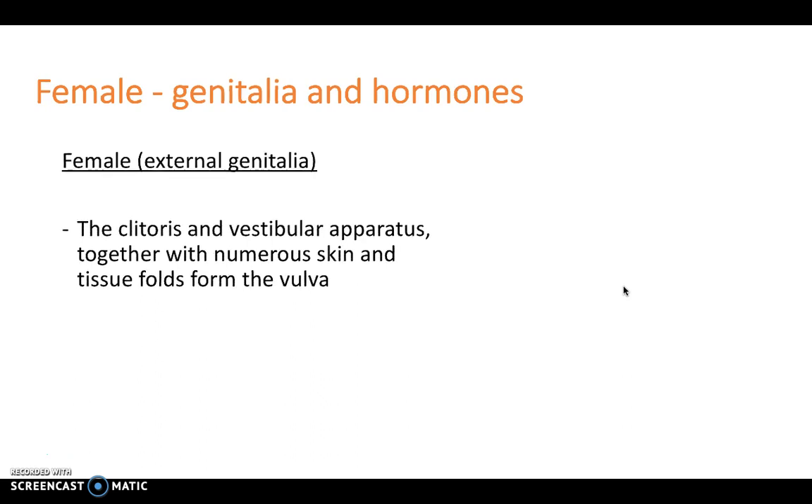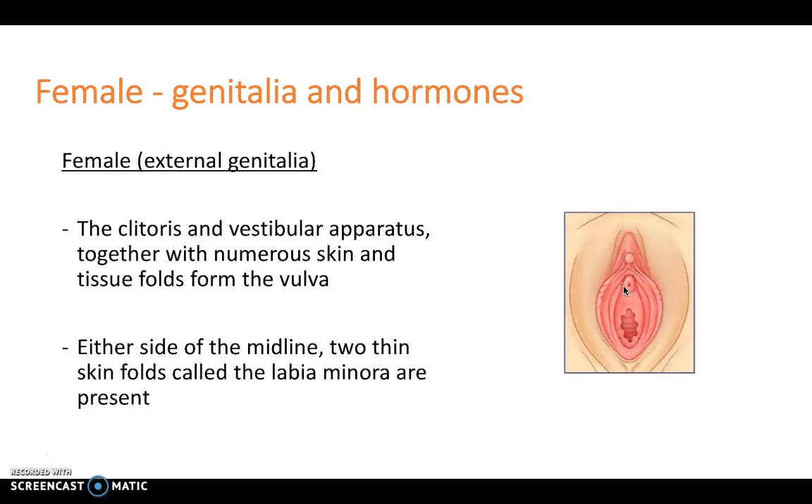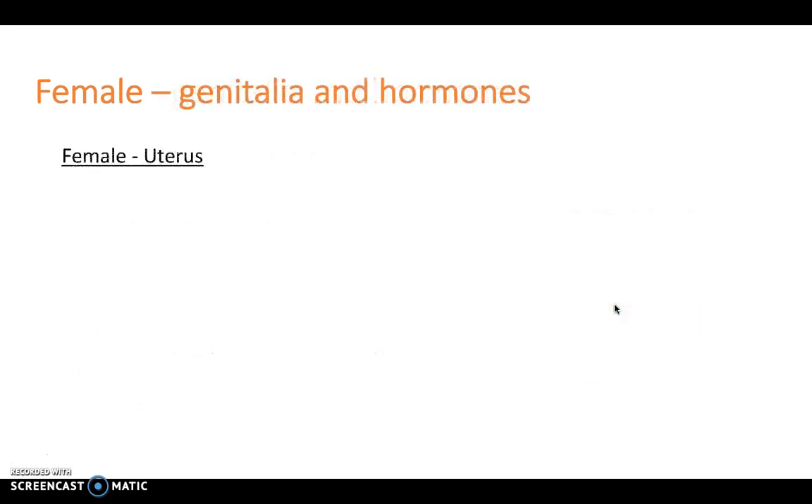With regards to external genitalia, the clitoris and vestibular apparatus, together with numerous skin and tissue folds, form the vulva. Either side of the midline, two thin skin folds called the labia minorae are present, as you can see here. And these are surrounded by the labia majora, which are two thicker skin folds.